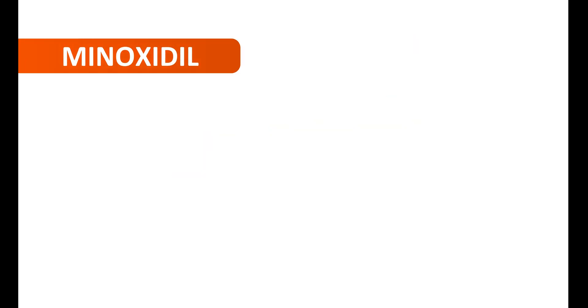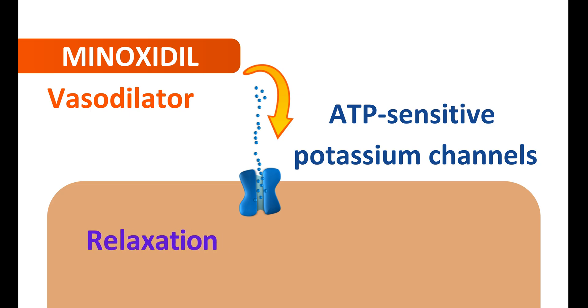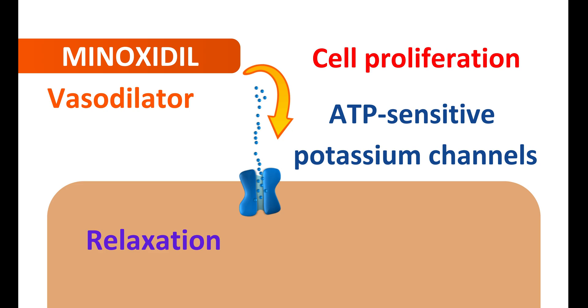Minoxidil acts by a different mechanism — it acts as a vasodilator. One of its targets is ion channels: on the vascular smooth muscle, ATP-sensitive potassium channels are expressed, on which minoxidil acts as an activator. When these channels are activated, potassium moves outside the cell, resulting in hyperpolarization. This results in relaxation of vascular smooth muscle, leading to vasodilation, which improves blood flow to the hair follicles and increases hair growth. Minoxidil can also act by other mechanisms — for example, it can increase cell proliferation, which also improves hair growth.